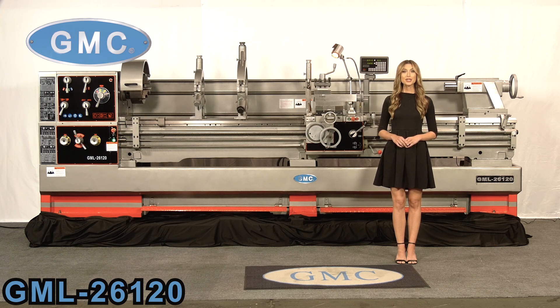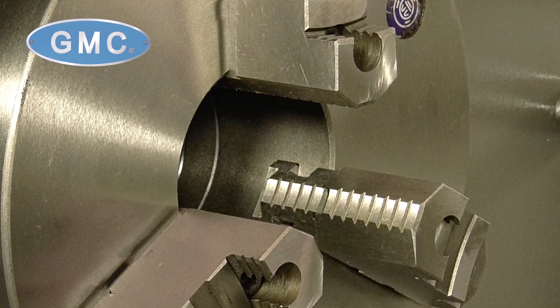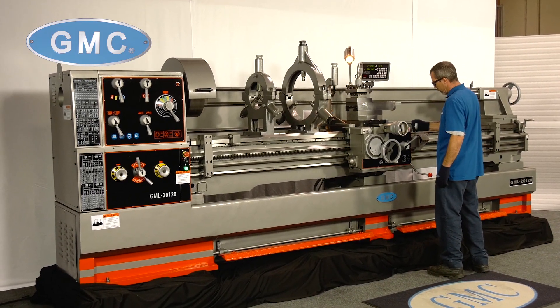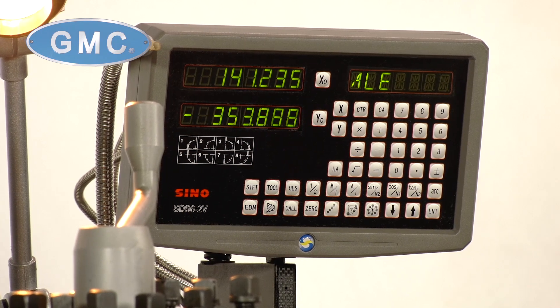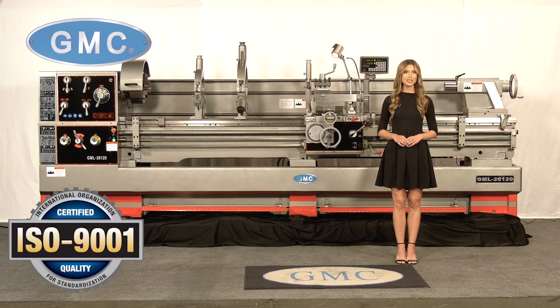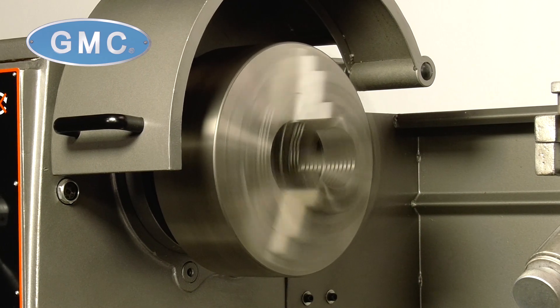Here we have the GMC lathe model GML26120. It is a heavy-duty precision gap bed lathe which comes equipped with a 4 1/8 inch spindle bore, 26 inch swing, and 120 inch center distance, and includes a Sino digital readout and installed taper attachment. This machine is ISO 9001 certified and has a heavy-duty spindle D1-8 which is balanced.